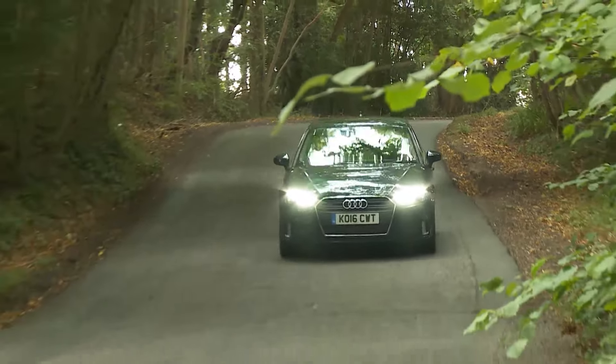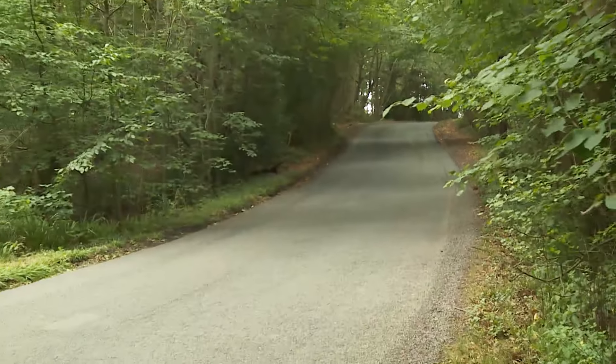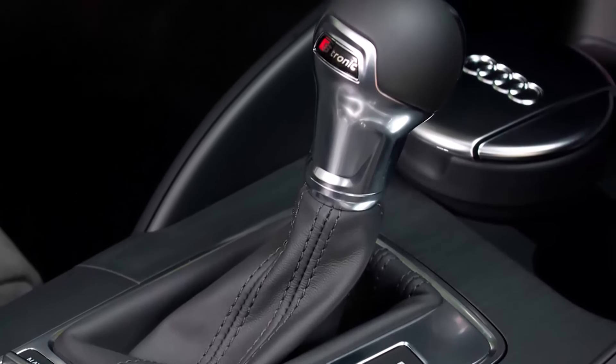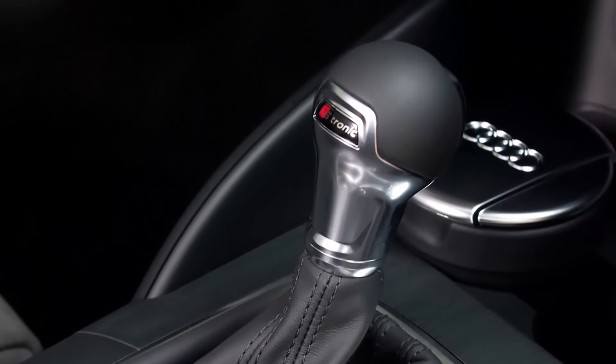All these petrol engines can now work with a freshly developed version of Audi's dual-clutch S-tronic automatic transmission. Unlike the older 6-speed S-tronic still used on the A3 diesel models, this improved gearbox has 7 speeds — one reason why it exacts far less of an efficiency penalty should you choose it.